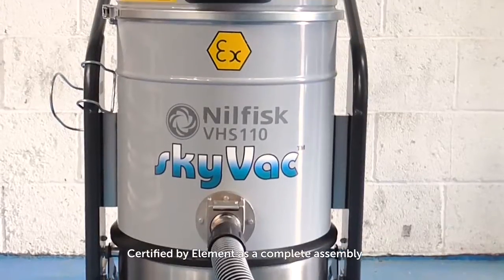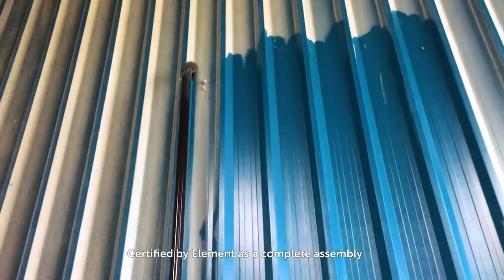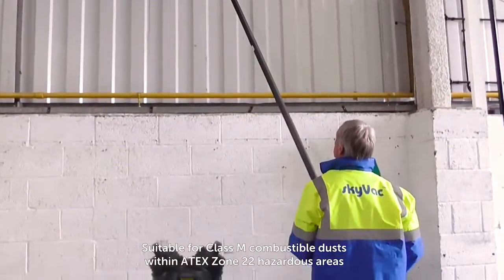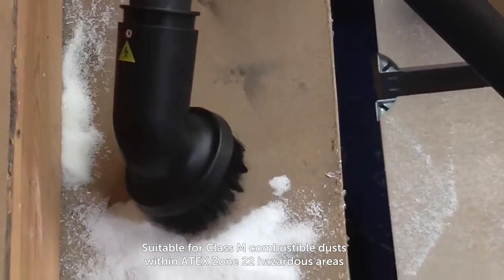For cleaning solutions across the commercial sector, we now have available the SkyVac ATEX high-level cleaning system. Manufactured from the world's most advanced materials, the powerful but lightweight system is suitable for the removal of combustible dusts.